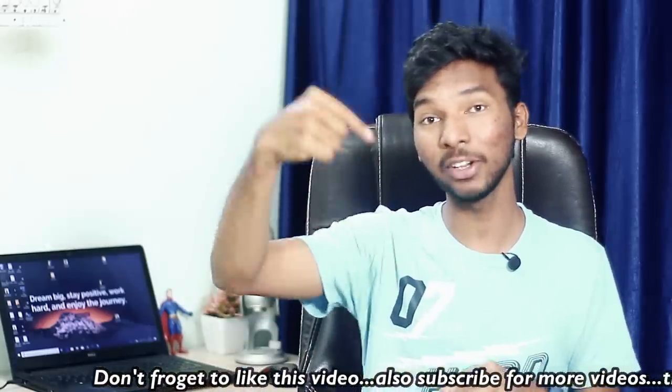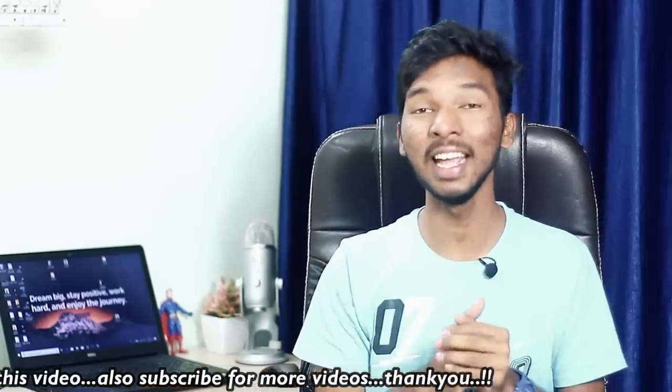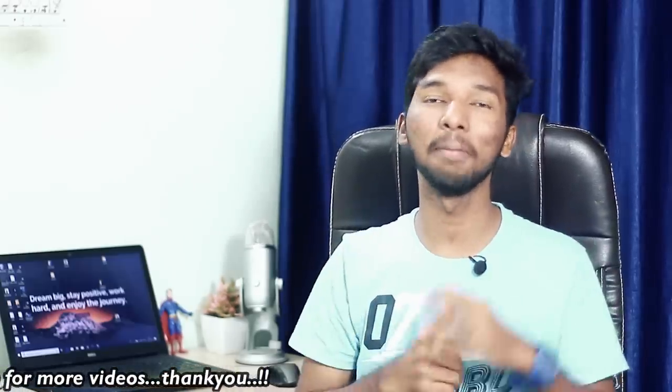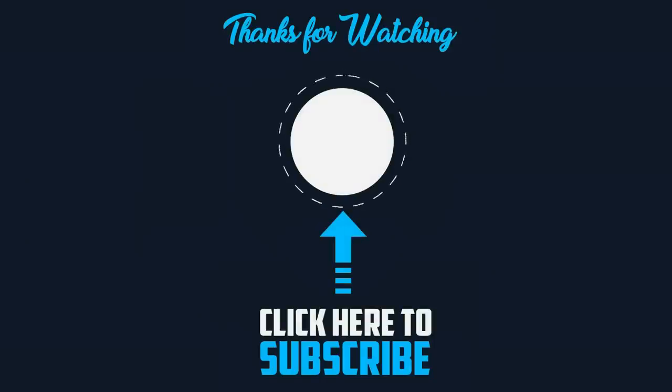If you liked the video, please like it and share it with us. Please leave a comment and support us by subscribing to the channel.